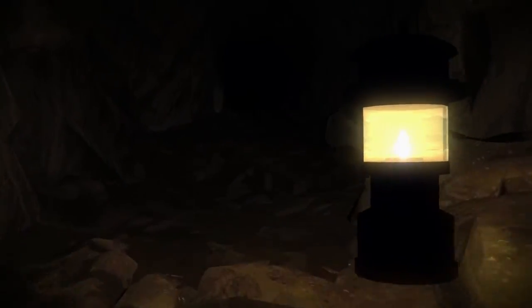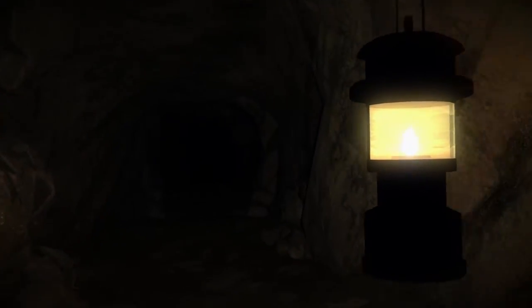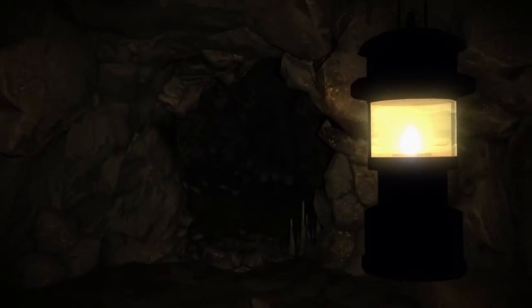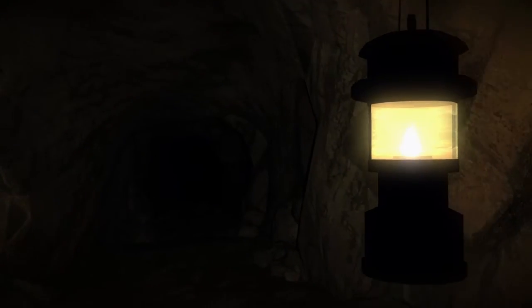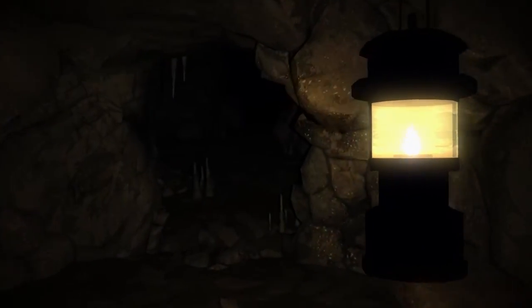Man, this thing goes way down, doesn't it? This is a deep deep hole. Holy crap. Let's keep going — you never know what could be down inside these mines.